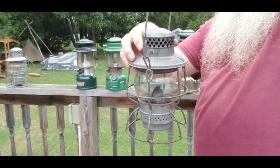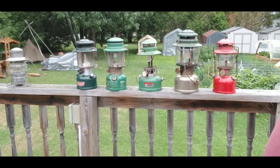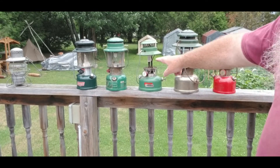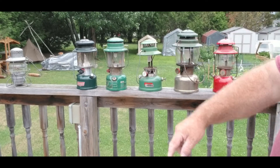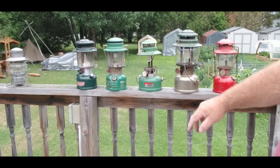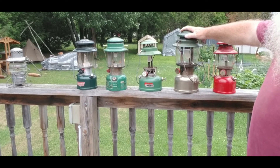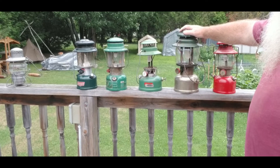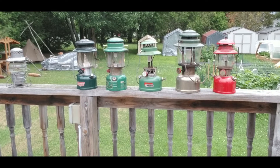Nice little lantern. If I'm doing a lot of car camping, those are the ones I'll bring with me. This is the one I started with when I was just a young lad with my mom and dad, and this one's 1959. So I'll set up and we'll take a look at a couple of other alternatives for lighting.